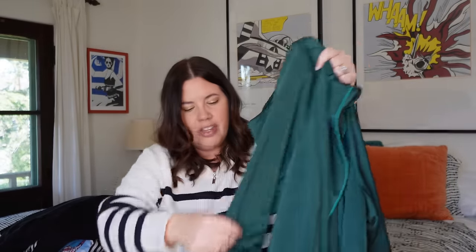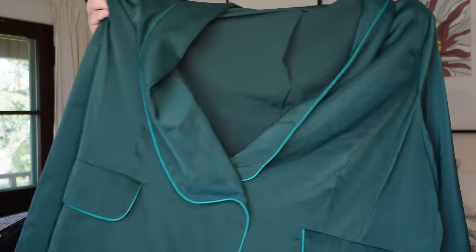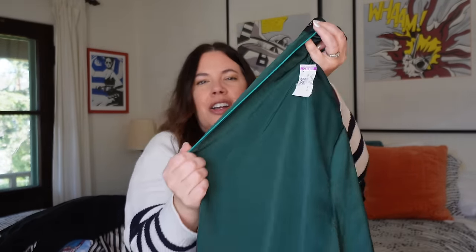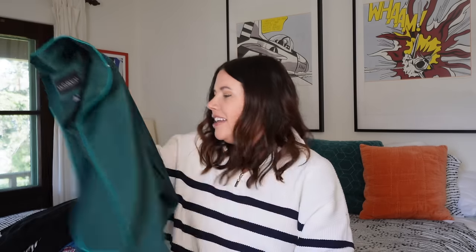Next up, a brand I haven't found much of, but the stuff I have found has been so nice — and that is Eloquii. I think their thing is that they are a very size-inclusive company, and I am living for this jacket. It's a size 28, which I think is equivalent to a 4X. It's this beautiful green, almost like a smoking jacket, with a cute little shawl collar and a double-button closure. It looks like it used to have a belt but I couldn't find it, and I don't think that'll prevent it from selling. There's also this cute turquoise piping — contrast detail. I think I'll probably get somewhere between $35 and $45 on this. Such a cool statement piece.